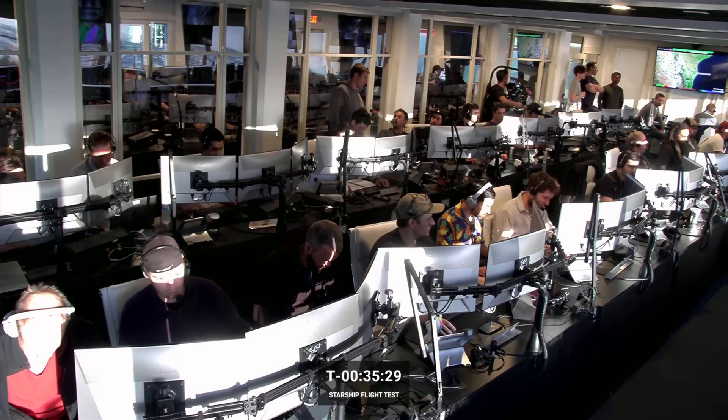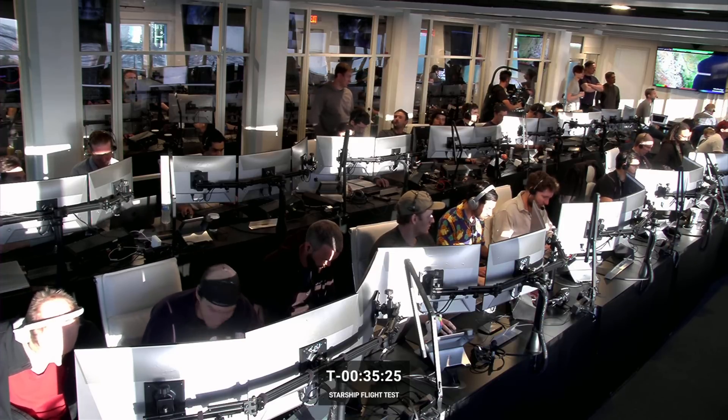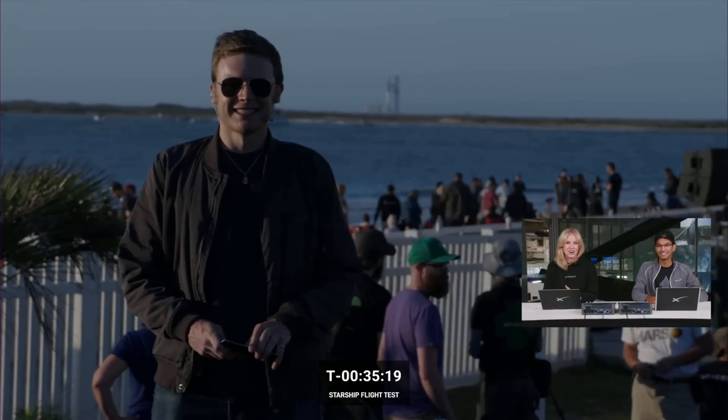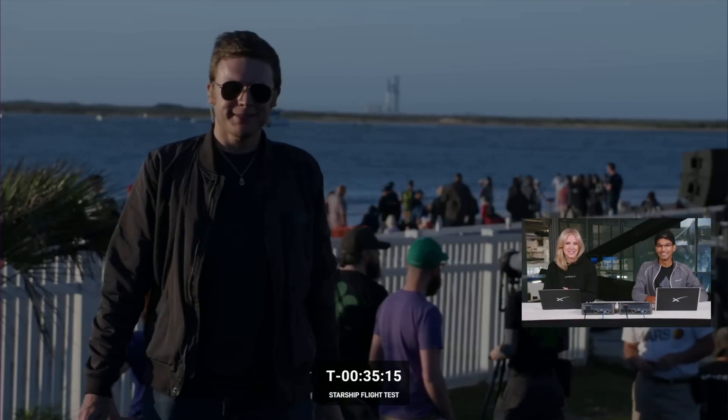The mission control center is here behind us in Hawthorne, California. Our very own Zachary Lupin is one of our SpaceX employees at our watch event in South Padre Island. How are things going on the ground, Zach?